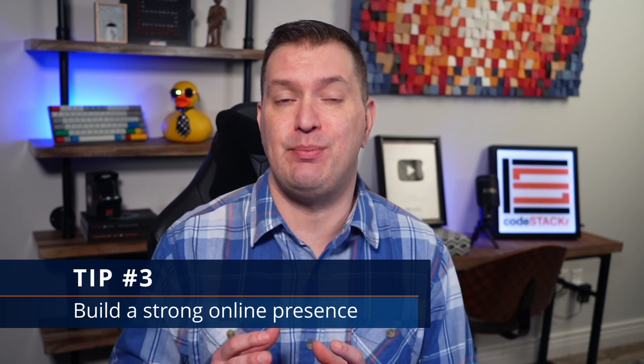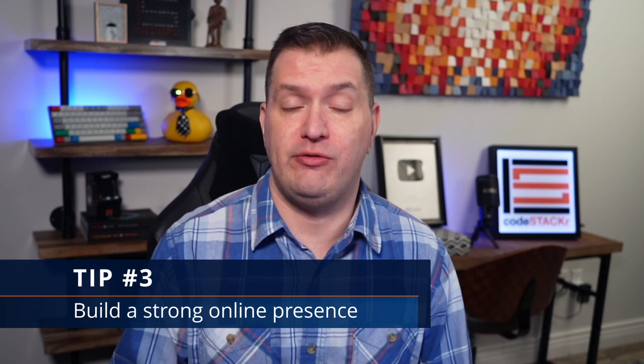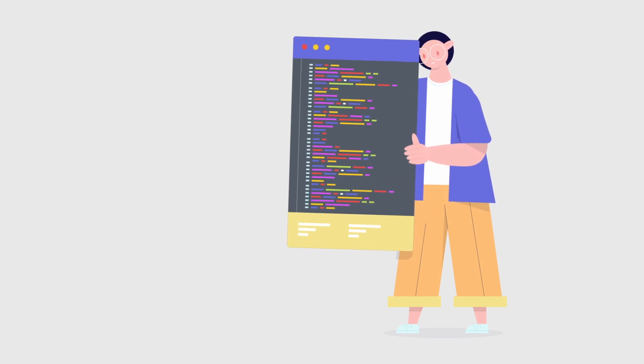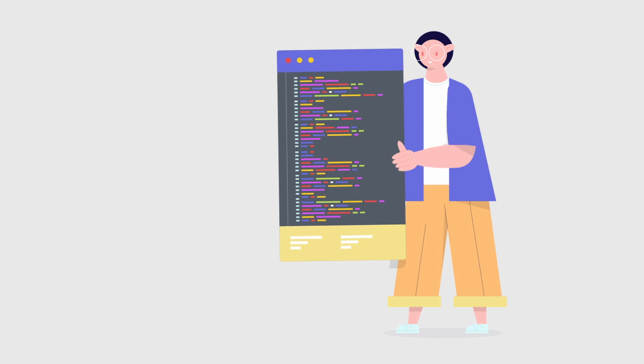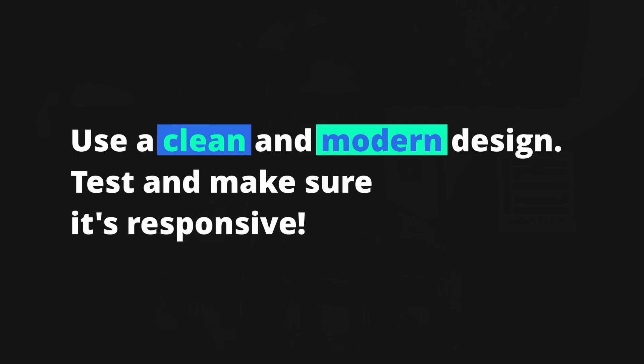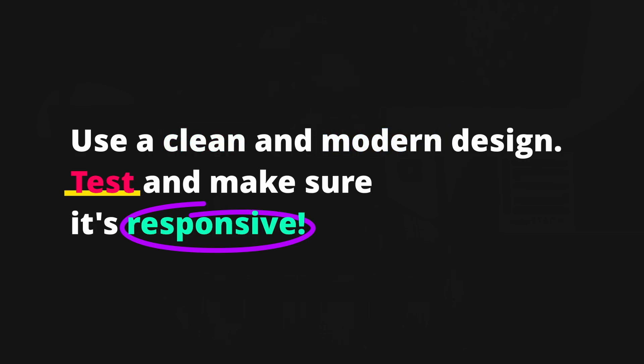As a web developer, it's important to have a personal website or portfolio to showcase your skills and projects. This is your opportunity to show potential clients or employers what you're capable of and make a great first impression. For a strong online presence, use a clean and modern design — a cluttered or outdated website can be a turnoff. Make sure you've tested your website, all links work, and that it's responsive and looks good on mobile devices.